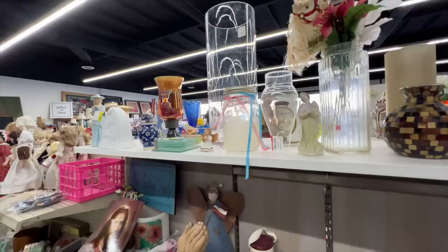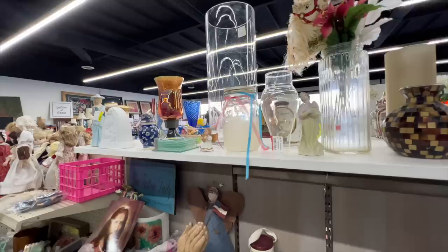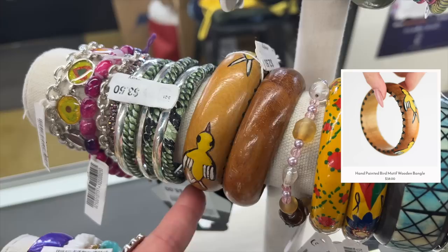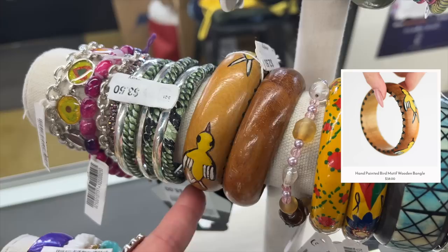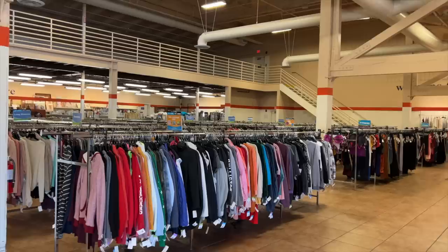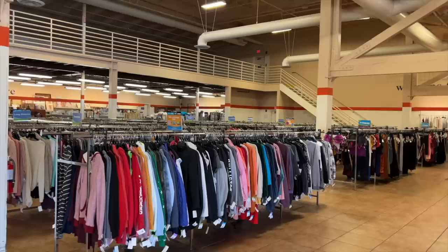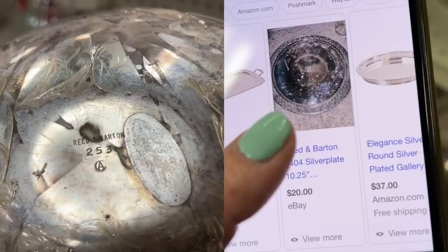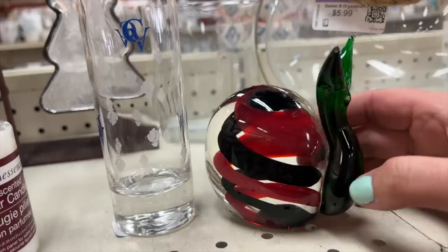Next up we are hitting the MCC Thrift. Several local people told me this is a great spot. I really love this hand-painted wooden bangle with beautiful yellow birds on it — it's only $2.99 so I'm gonna grab it. There's also a pretty silver-plated Reed and Barton plate for $5.99, but the back looks a little worn and I can find them online for around $30, so I'm passing on it.